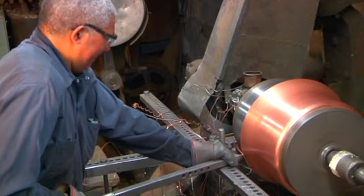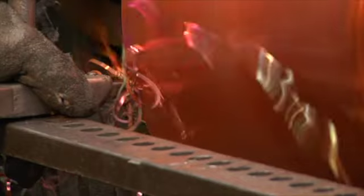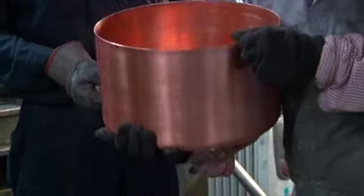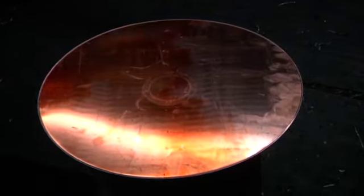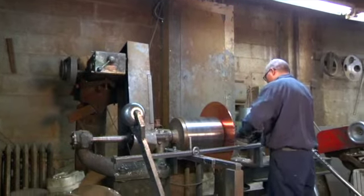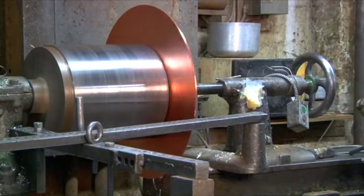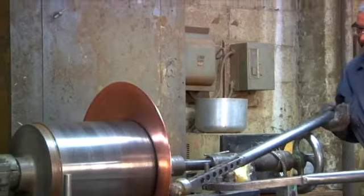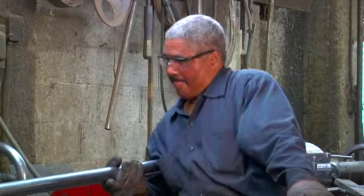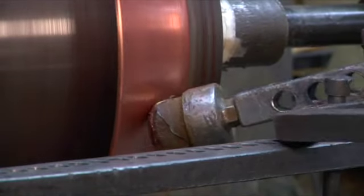Seemingly antique machines hum and whirl just as well as their modern counterparts, spinning raw copper into pots of art. Each piece is made one at a time and can take just a few minutes to close to an hour depending on shape and size. The process starts with a large copper circle punched out of a raw copper sheet. The penny, as it's called, is then mounted on a lathe along with the desired cookware's mold or chuck. The lathe spins at high speed as the machinist uses a greased steel wand, pushing the copper over the chuck — a process akin to a parent with a fussy child.